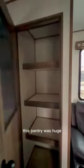In addition, this pantry was huge — check out all of those shelves. There's plenty of storage in the master bathroom as well.